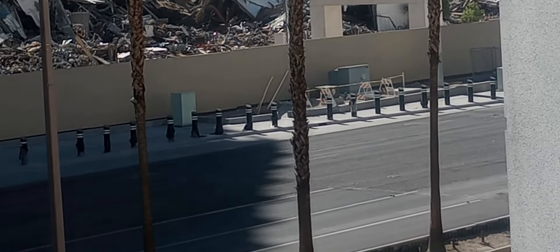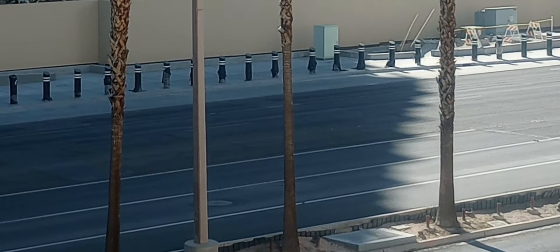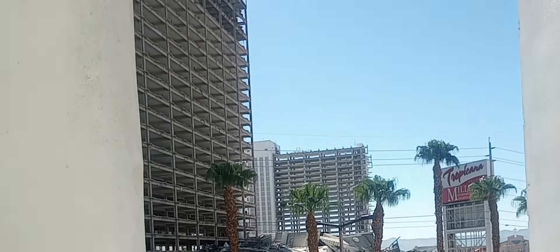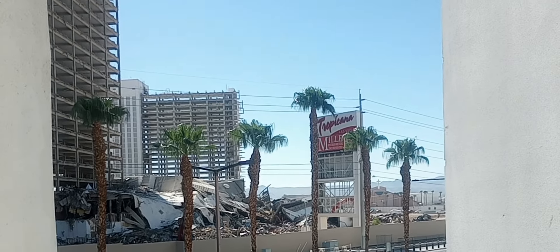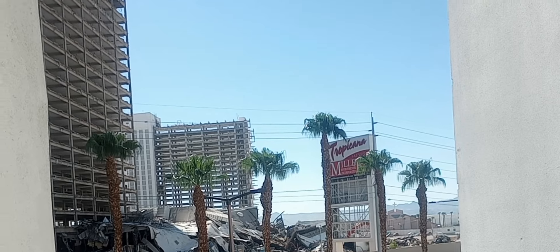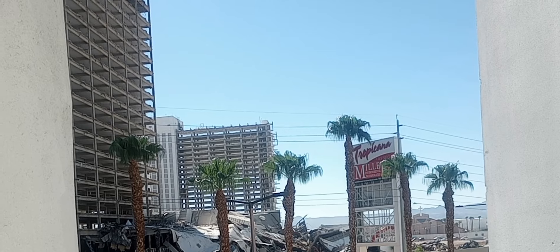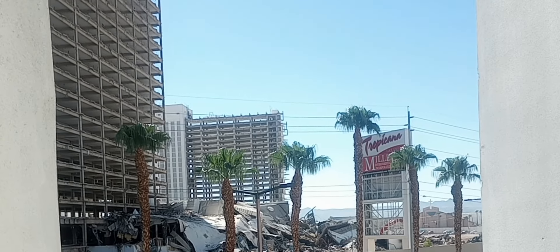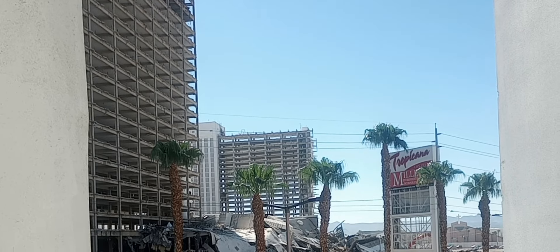What's going on over here on this front side — they're taking out the casino part. I mentioned on Wednesday that they had that part where the MJ, Michael Jackson, tribute show was — that part was still up on Wednesday, but it's down now. You can see there's a lot of debris over there from taking out the casino.